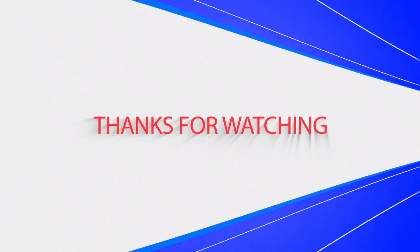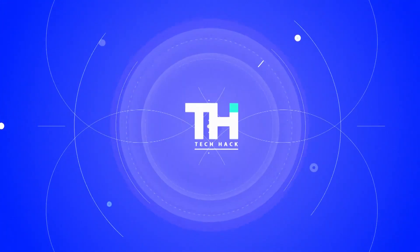Thank you for watching. If you liked this video and would like to hear more from us, please hit the subscribe button down below.